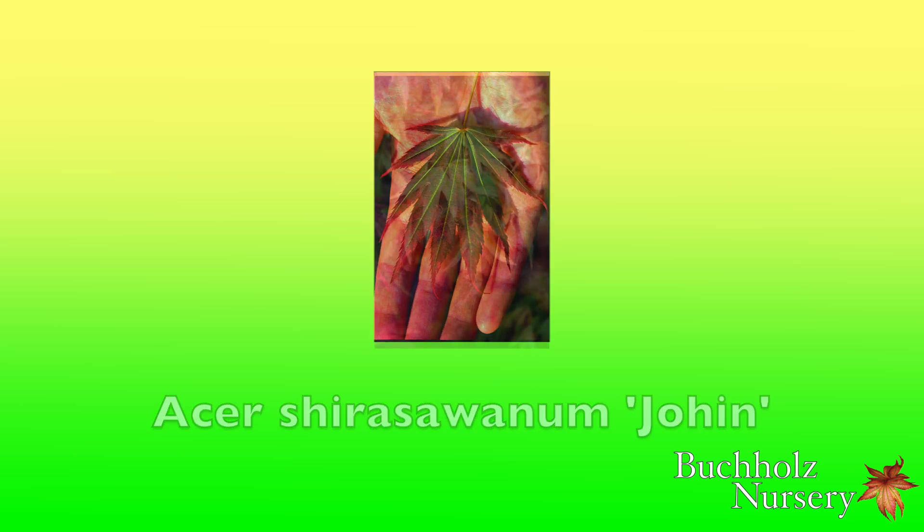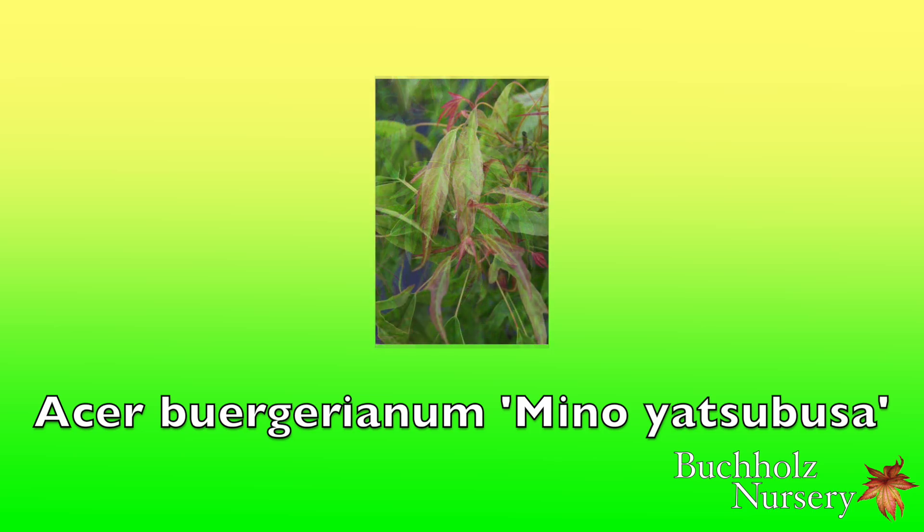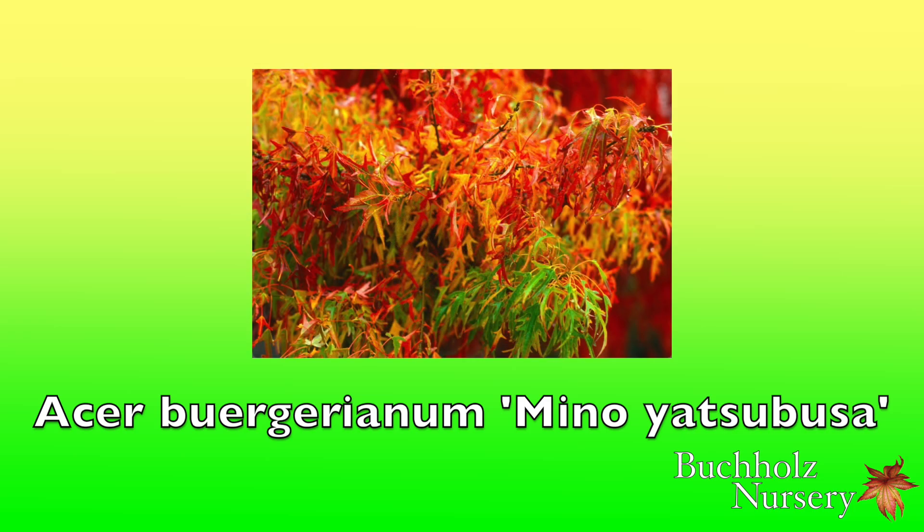Acer buergerianum 'Mino Yatsubusa' is a wonderful cultivar that can be grown in full sun. It is an interesting shrub or small tree for its long tapered center lobes, and it really takes to the extreme the species' common name of trident maple. In autumn, one can encounter leaves of green, yellow, orange, red, and purple, all at once on the same tree.